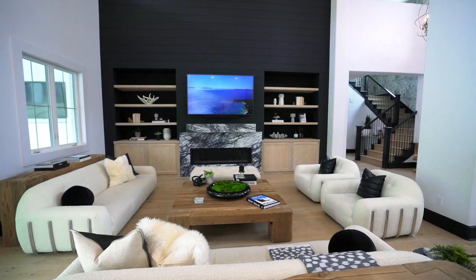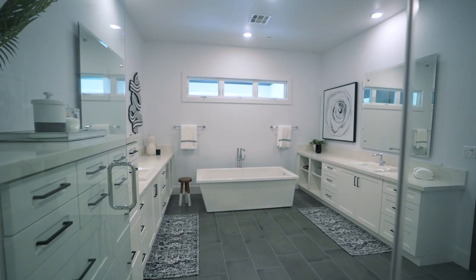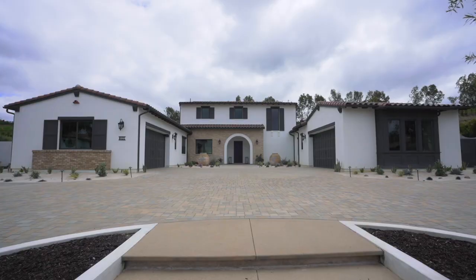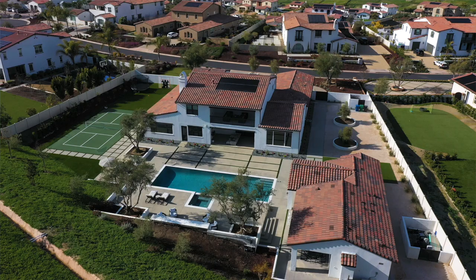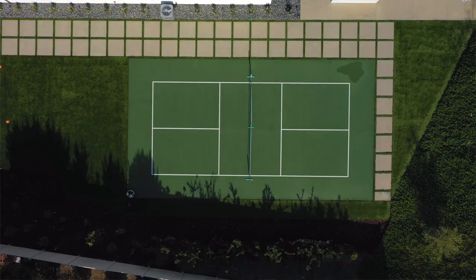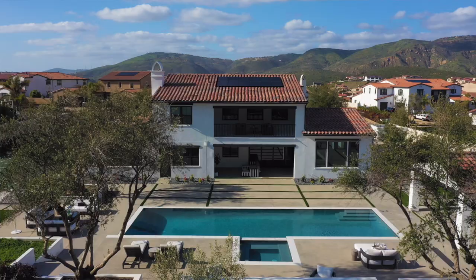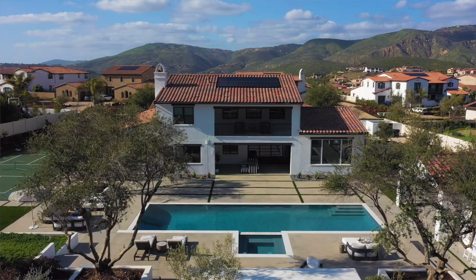The homes range between roughly 4,500 square feet up to 7,000 square feet. The most exciting part is seeing how everyone has created unique spaces — you can see pickleball courts, bocce ball courts, some neighbors have volleyball courts, expansive pools, and it's really resort-style living in this little hidden gem of a community called Sterling Heights.